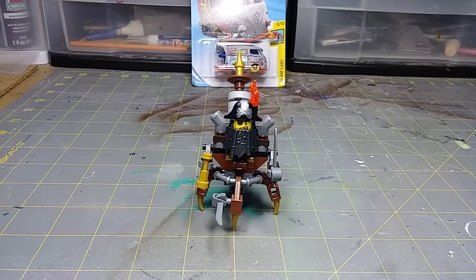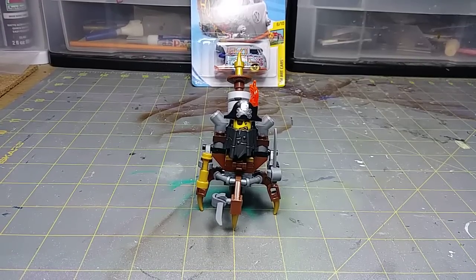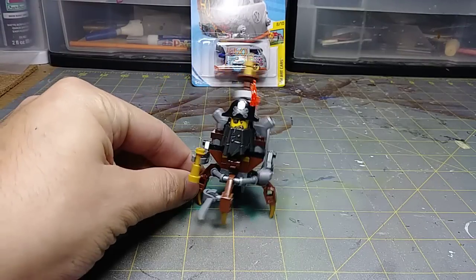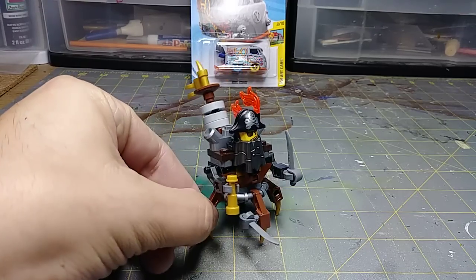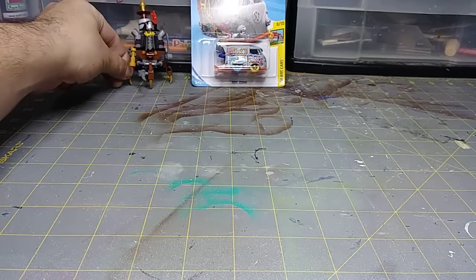Hey everybody, how you doing? Merry Christmas — it is December 24th, Christmas Eve 2018. I know it's been a while since I made a video but I'm back at it. Quick update: Metal Beard — my wife got him for me for Christmas, he will be the new mascot, just like Wild Bill has Roscoe. I've got Metal Beard. I got a new gig, things are looking up for this year.